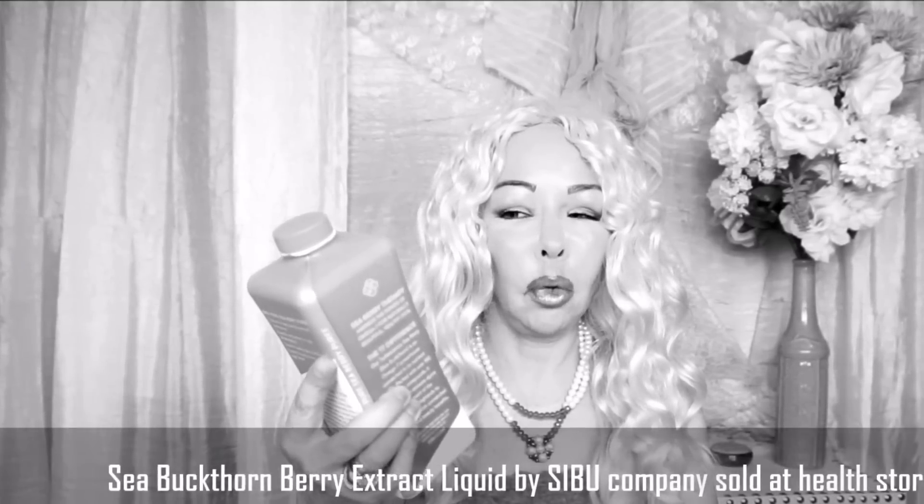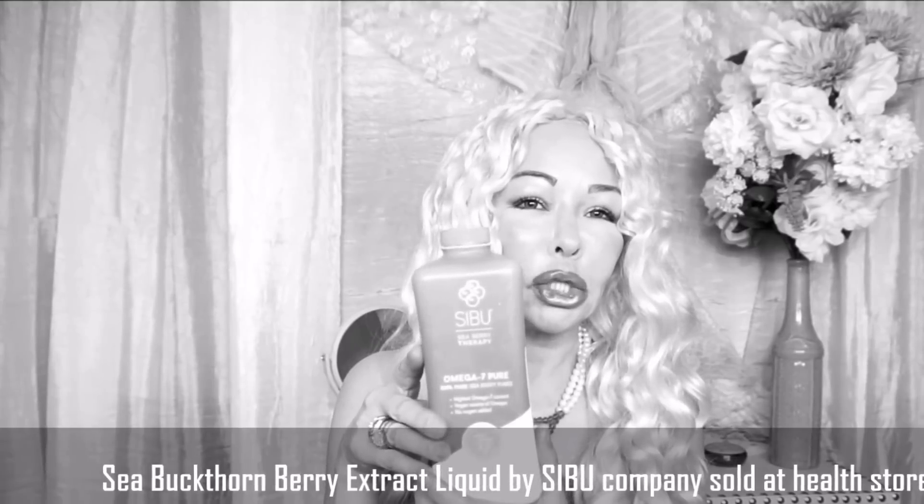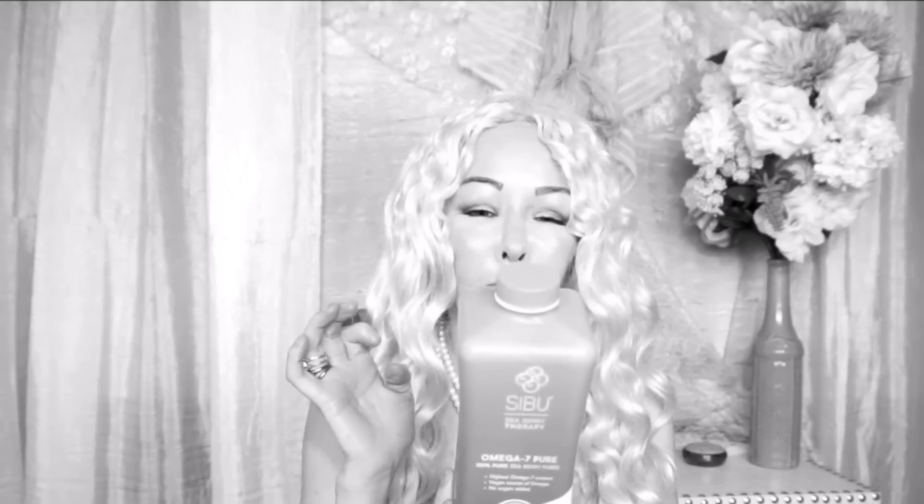Another product I'm going to show you is called Omega-7 Pure. It is sea buckthorn berry, which is a super antioxidant. The company name is Cybo, found at the health food store. They also make the oil, which is also a super antioxidant and very good for the elasticity of the skin. This one helps with hair and skin — you take it internally, about one ounce every day, mixed with your smoothies or any kind of drink. It helps support the heart, it's a powerful antioxidant to fight free radicals, and it helps with skin, hair, and nails.